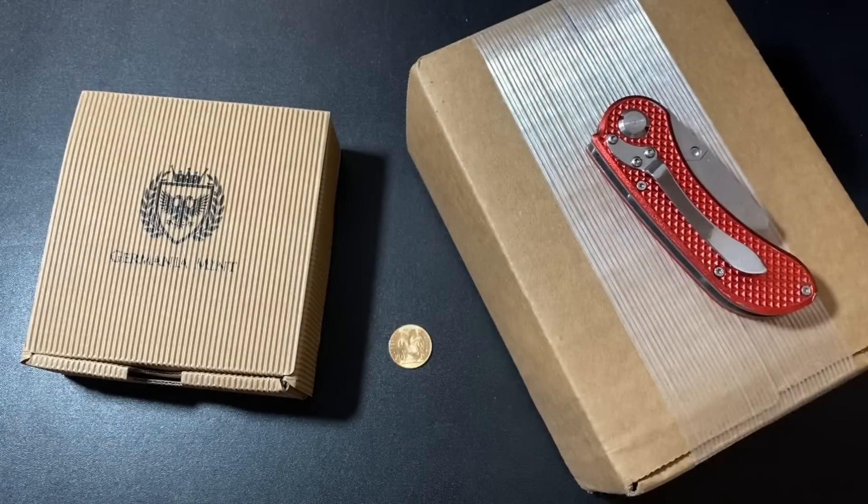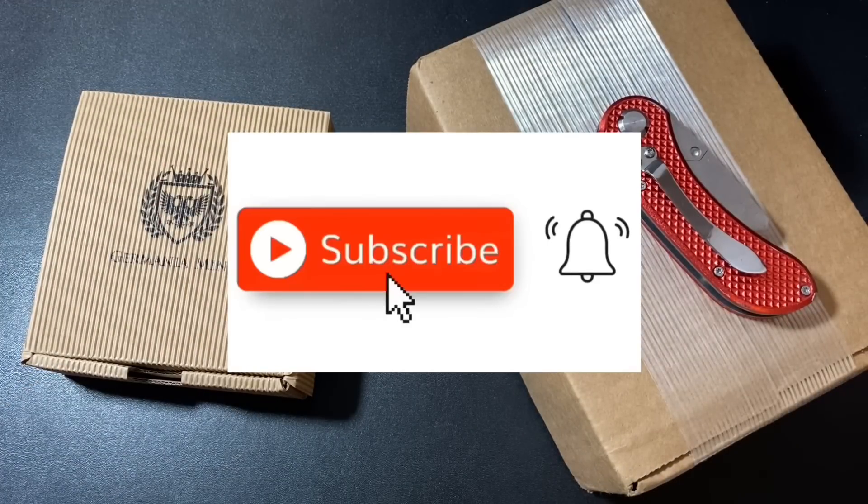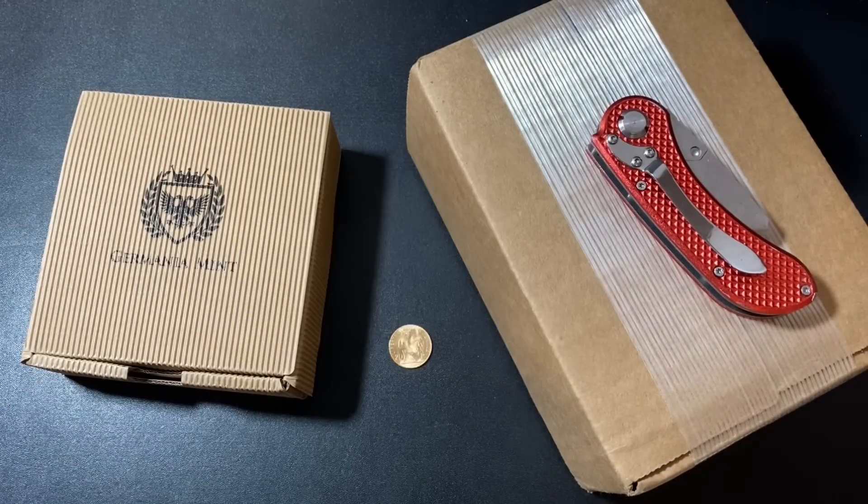Thank you so much for watching my video, I do sincerely appreciate it. If you want to learn more about investing in precious metals, or if you just want to watch awesome videos about gold and silver, make sure to subscribe to my YouTube channel.